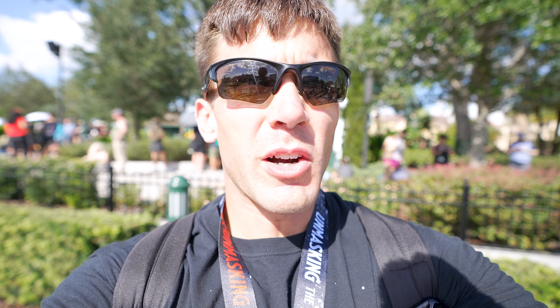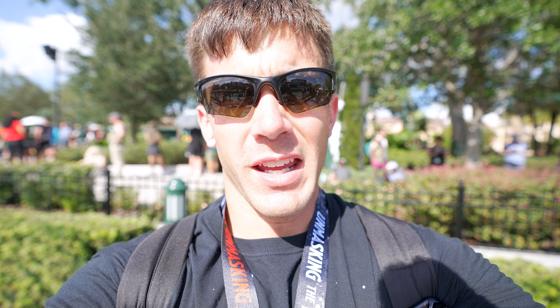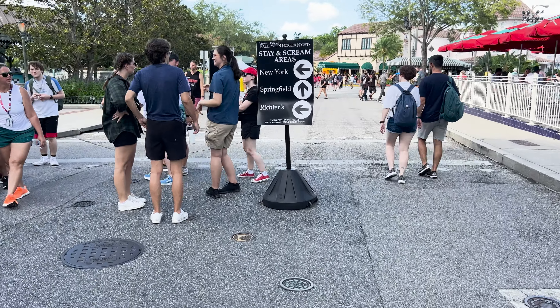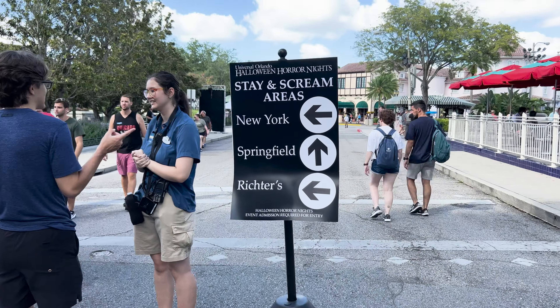Be aware: once you're in your Stay and Scream area, you're stuck there. So go to your Stay and Scream area prepared. Have some water — cold water, preferably, because it's going to be hot. Have some snacks. And try and find some shade or some AC, because in a lot of these Stay and Scream areas, that is prime real estate. It can get pretty hot waiting in the sun.